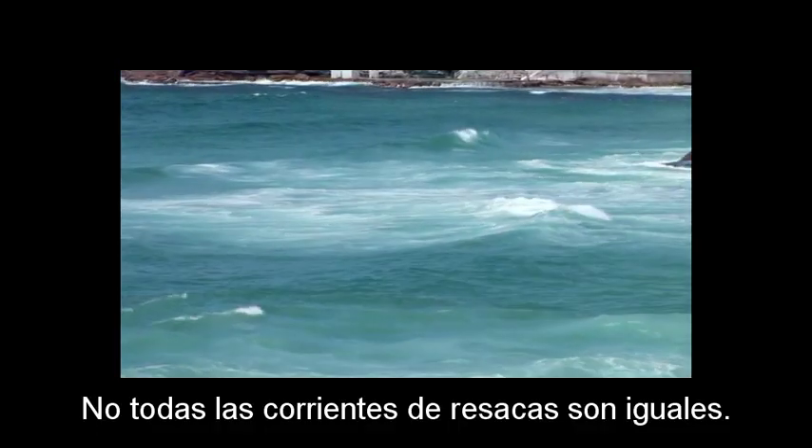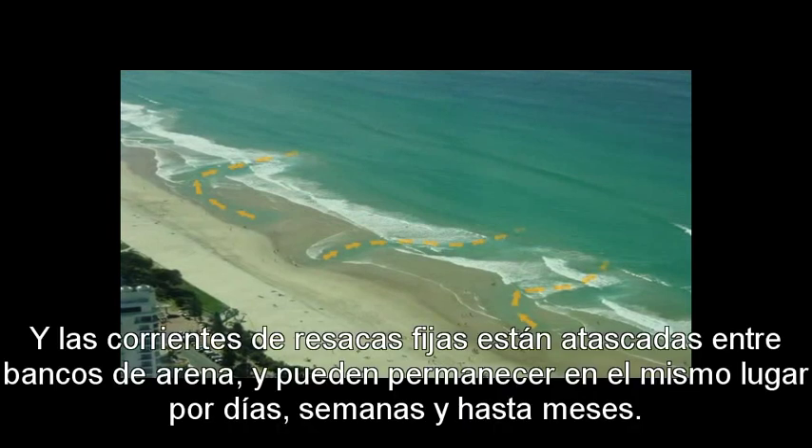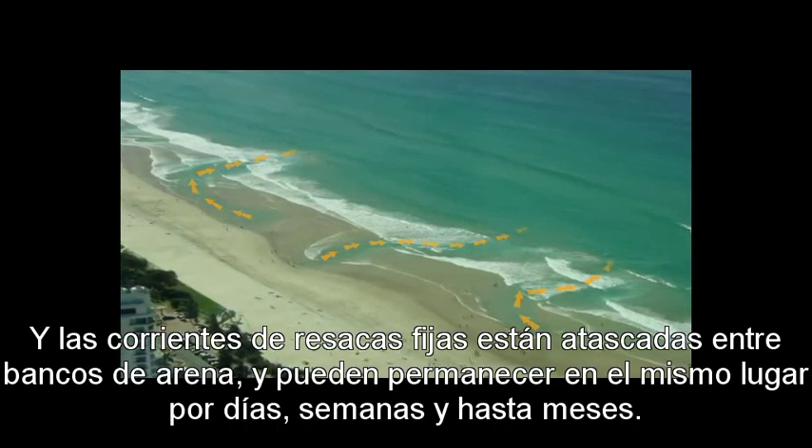Not all rips are the same. The most common type is what we call a fixed rip. Fixed rips are stuck between sandbars, and they might stay in the same place for days, weeks, and even months.